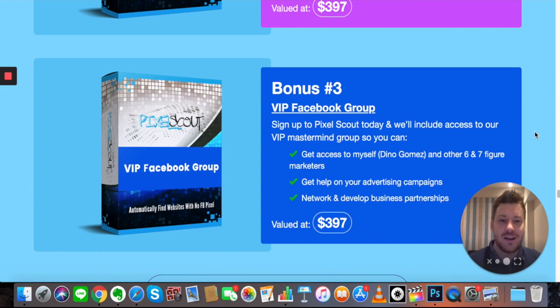Vendor bonus three is access to a VIP Facebook group where you'll connect with Pixel Scout creator Dino Gomez and other six- and seven-figure marketers. It's always great to get into those VIP groups — I'm in a couple myself. The value compared to standard pages is just way more. People post what they accomplished, share how they did it, and everyone is supportive and helping out. In these consulting and SMMA groups there's a lot of real, live value on what's working and what's stopped working — it's a great way to keep your finger on the pulse.